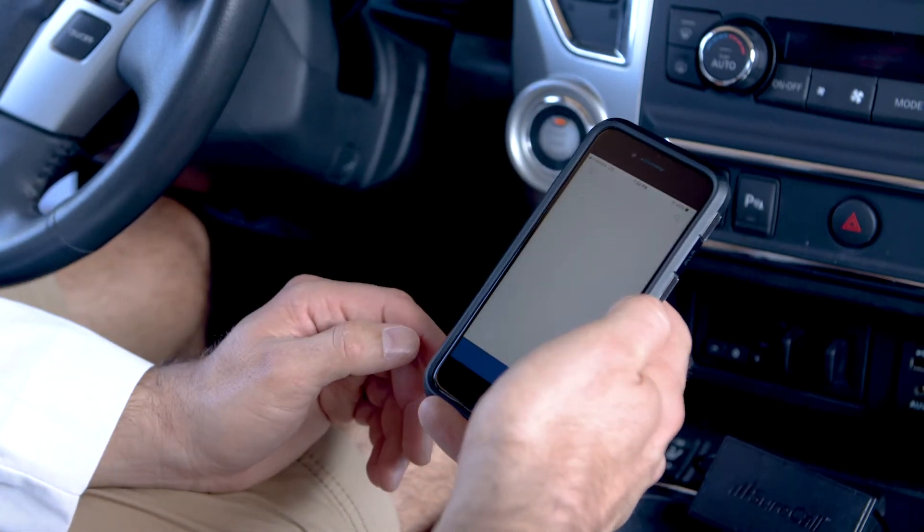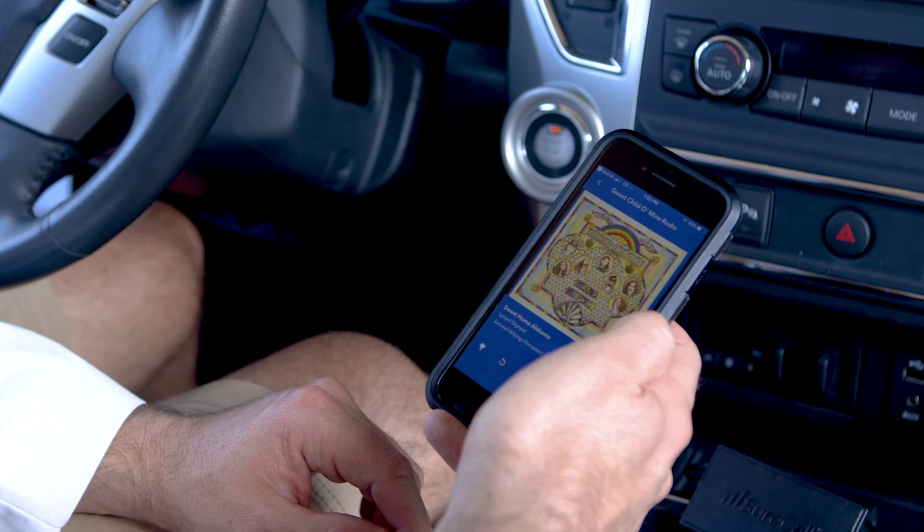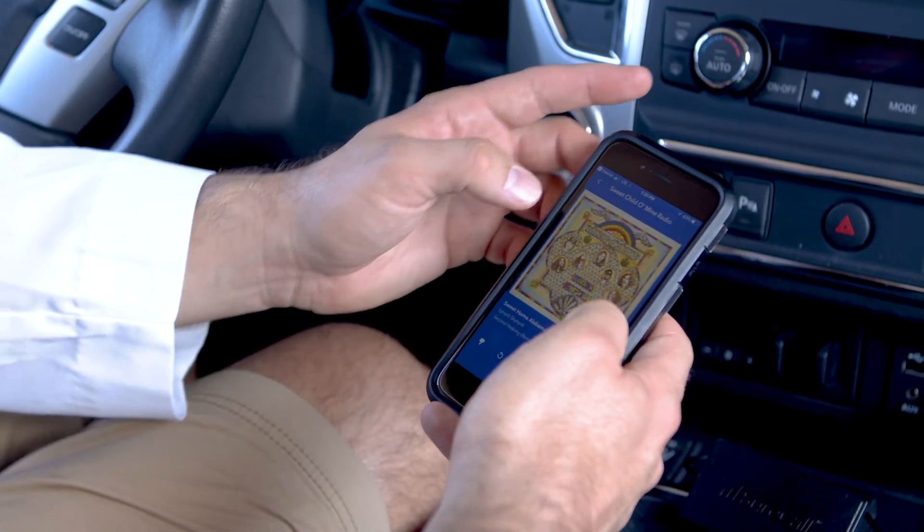Let me try Pandora on the SureCall device. Opening Pandora — boom, right away, immediately. I got some Pandora streaming. Hell yeah!